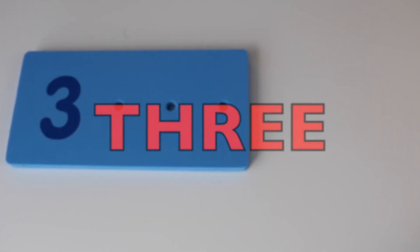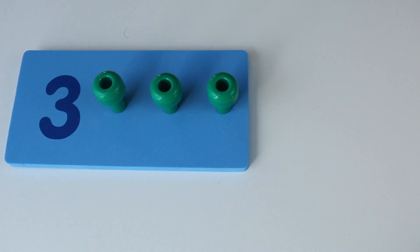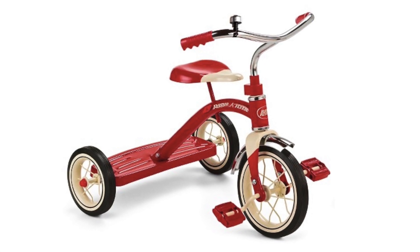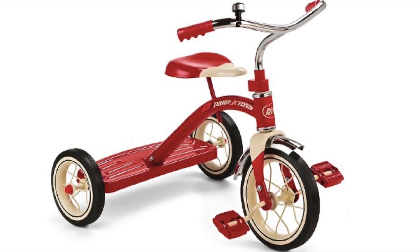Three. One, two, three. Here's a tough one — can you think of something that has three? Three wheels on a tricycle. Three wheels on a tricycle.